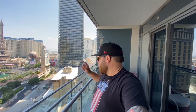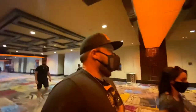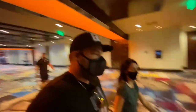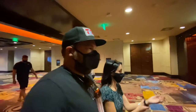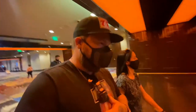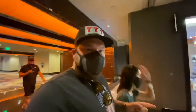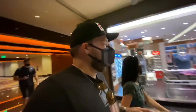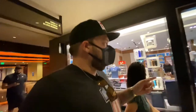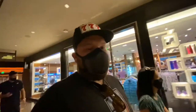We're downstairs getting ready to hit up a restaurant called Holstein's. They serve some good milkshakes - boozy milkshakes, which is my favorite - and some good burgers. It's right there on the second floor, sort of adjacent to the Chandelier Bar, right around this corner. Hopefully there's not too big of a wait and we can get in there pretty easily.